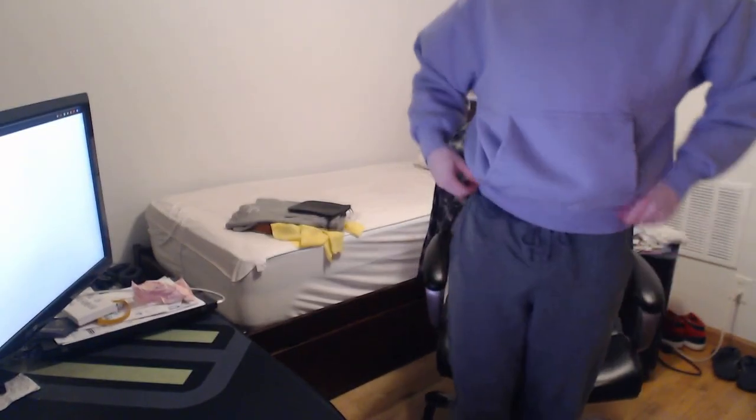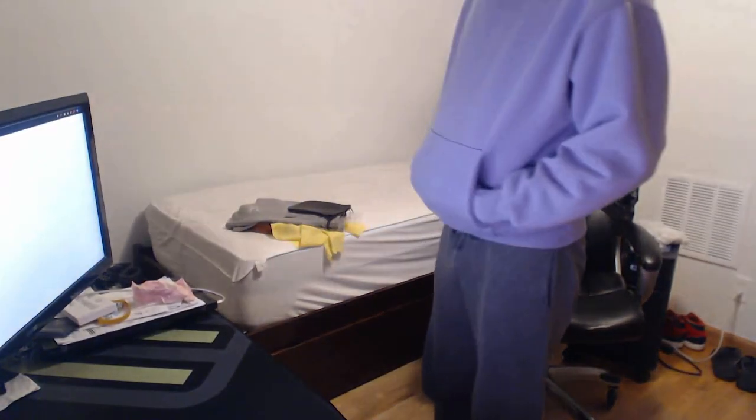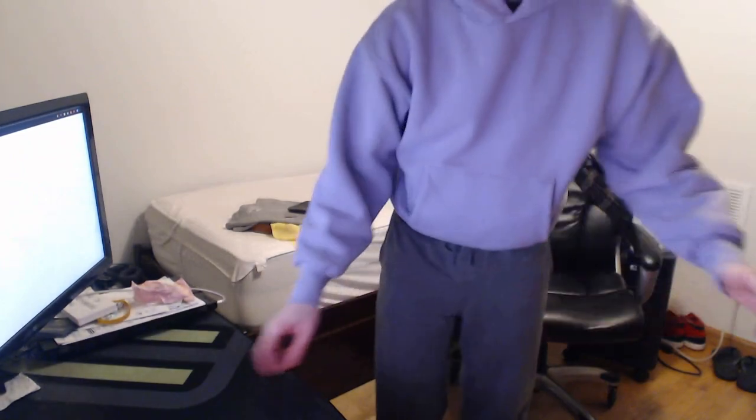I'm pretty happy with it — it's really thick, warm, and the color is nice. At 6 foot, 170 pounds, if you want it to fit like this, get a large. If you want an oversized fit, get an extra large. If you want it to fit like the Yeezy Gap hoodie, get a medium. The sleeves are considerably longer than the torso — they go down quite a bit further — and it's just thick and heavy overall.